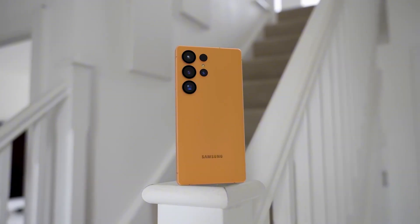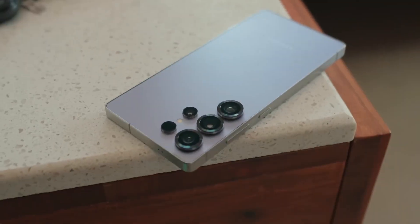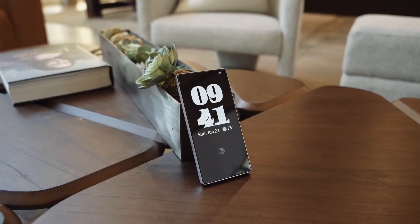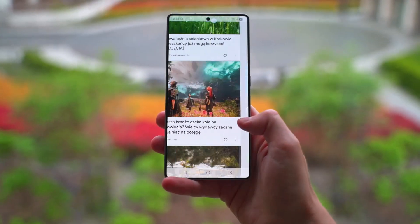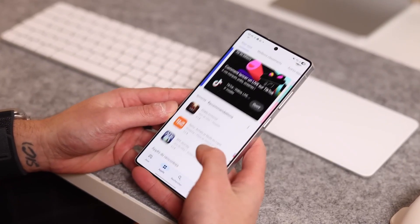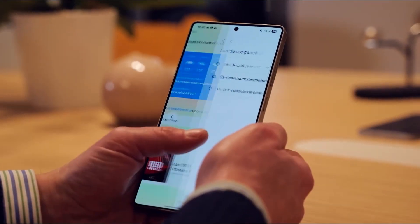Now about the design. Beyond the return of the camera island, leaks also suggest Samsung might finally soften up the sharp, boxy edges of the Ultra. Rounder corners could give the phone a sleeker, more modern feel. Combine that with the slimmer body and the new privacy display, and the S26 Ultra could easily stand out as one of the most futuristic smartphones Samsung has ever produced — not just another Ultra that looks like last year's model.